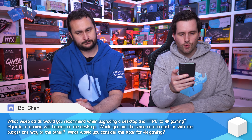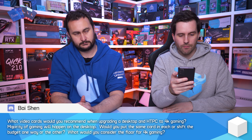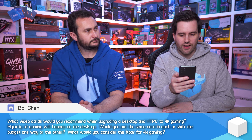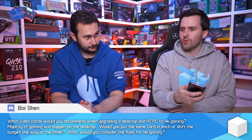What video cards would you recommend when upgrading a desktop and HTPC to 4K gaming? Majority of gaming will happen on the desktop. Would you put the same card in each or shift the budget one way or the other? And what would you consider the floor for 4K gaming? What cards these days are sort of minimum for 4K?